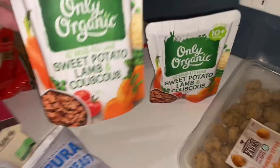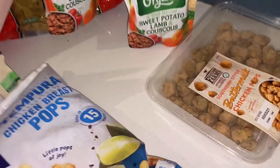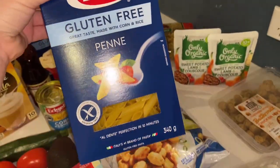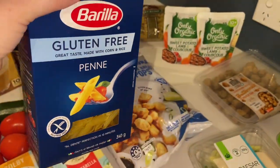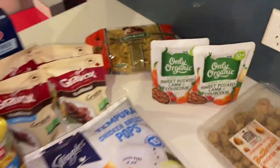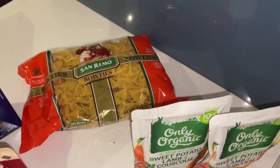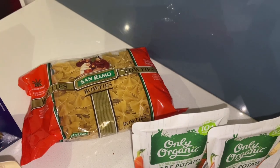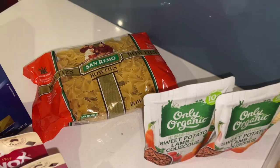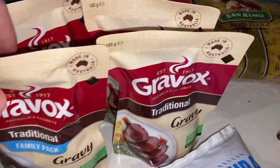I grabbed two pouches for my one-and-a-half-year-old — the sweet potato, lamb and couscous pouches. I also grabbed some pasta. I didn't mean to grab the gluten-free ones, but they probably won't taste any different — I just paid a little extra. I got two boxes of gluten-free Barilla penne and one packet of bow ties, because we had bow ties last week in the TikTok pasta and the kids loved the shape. I'll use the bow ties instead of penne for whatever pasta we have this week.